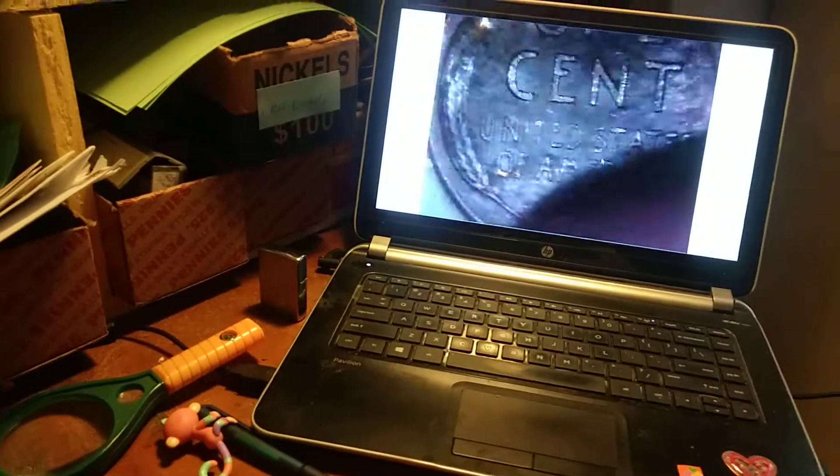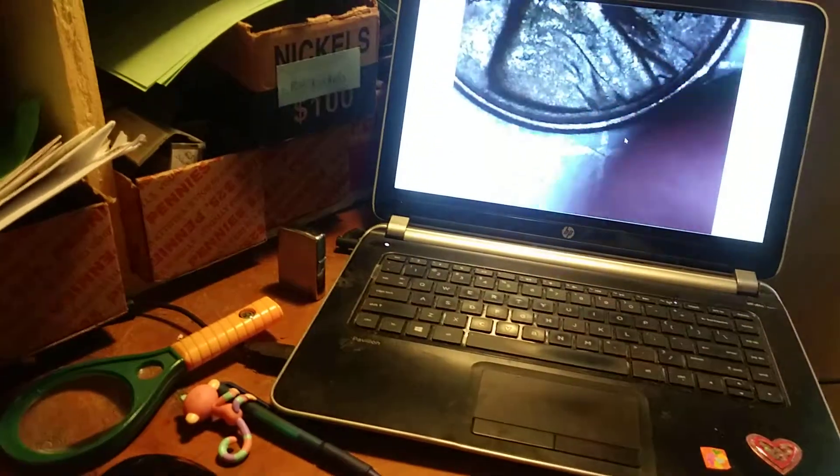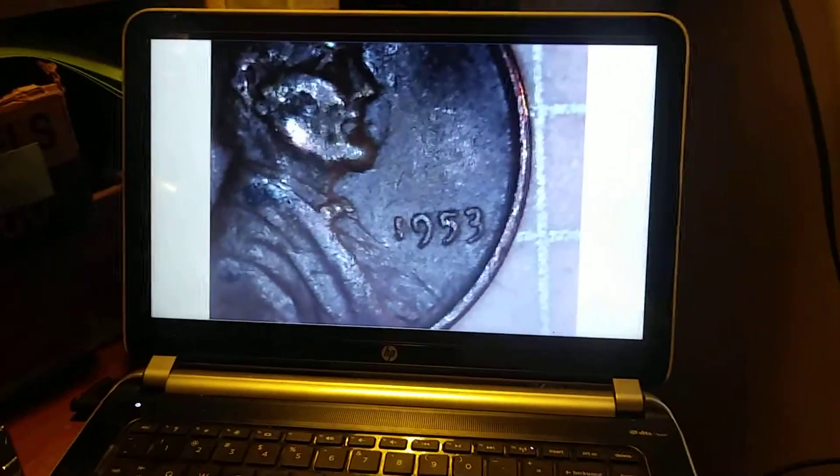Okay everybody, we're on roll 29, and I just found the 9th wheat penny of the box. Let's take a look — kind of banged up a bit. Let's look for a date: 1953 Philadelphia. Alright, on to the next.